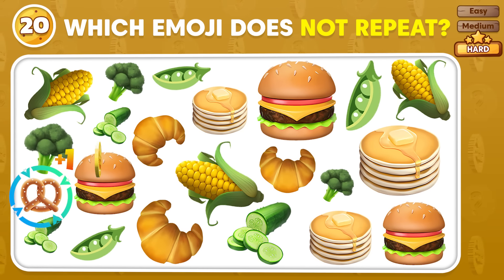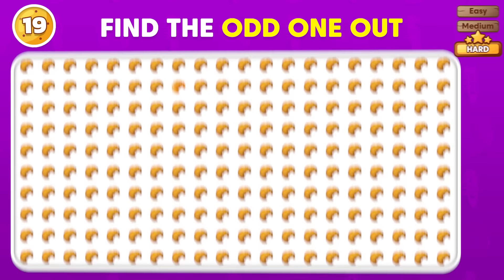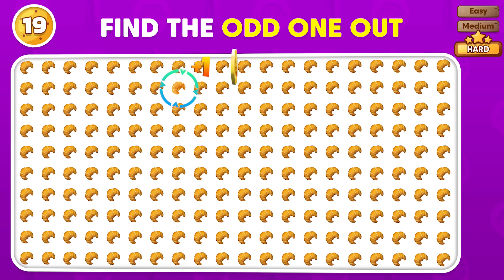The odd emoji is placed in the first row! The odd emoji appears in the second row.